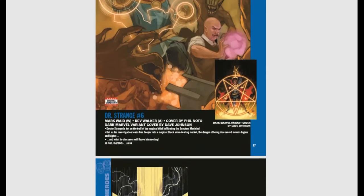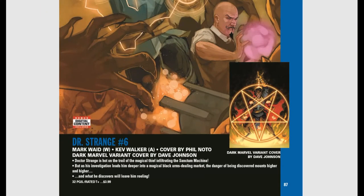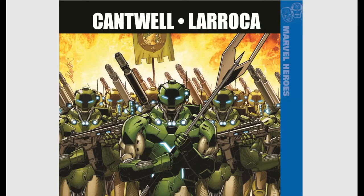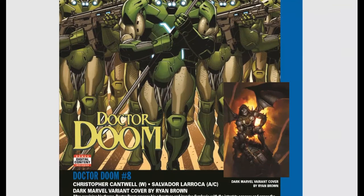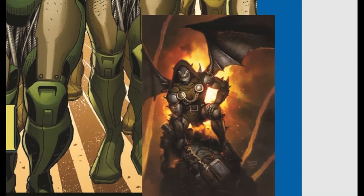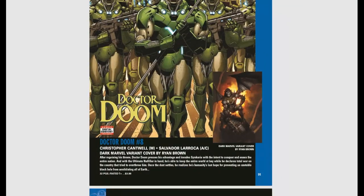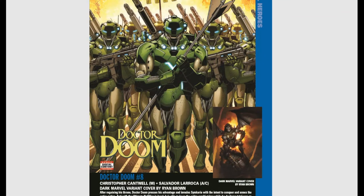Here's a Doctor Strange issue — I mainly wanted to show it for the Dark Marvel variant. Look at that — most books are getting a Dark Marvel variant, though they're not showing what many of them are yet. Check out this Doctor Doom Dark Marvel variant — if that's not a cover grab, I don't know what is. I think I might need to get like ten of those. I'm writing it down — I'm serious. That's actually it for Marvel Comics for the month.